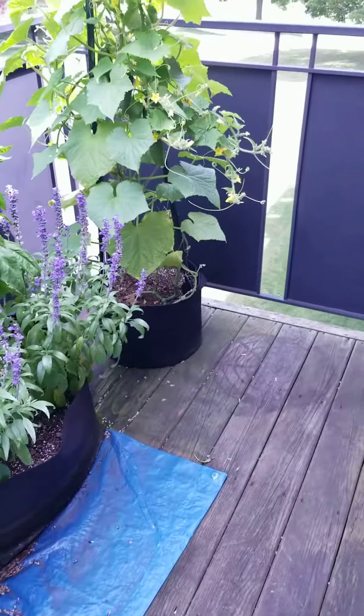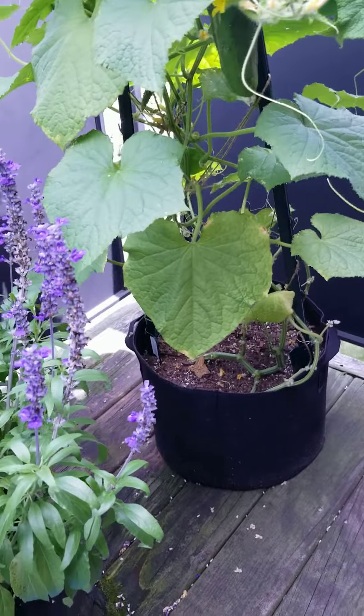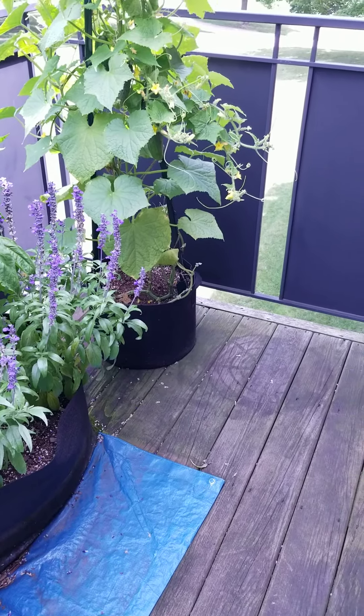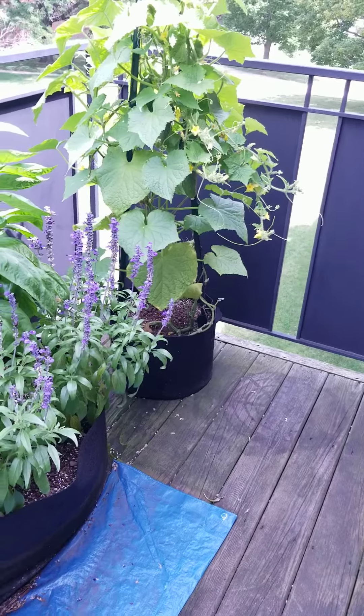I also have two cucumbers that are ready to come off of the plant. But we'll wait, because there might be a cicada in there and I'm not trying to scream on camera again.